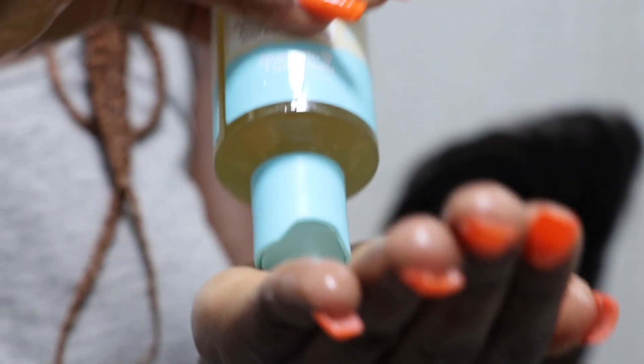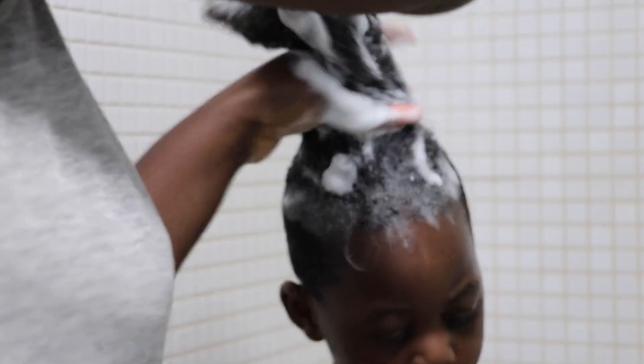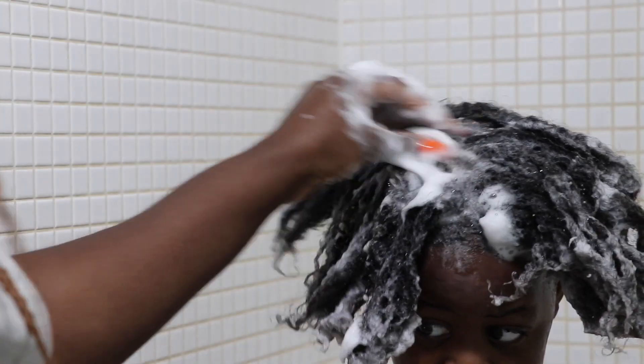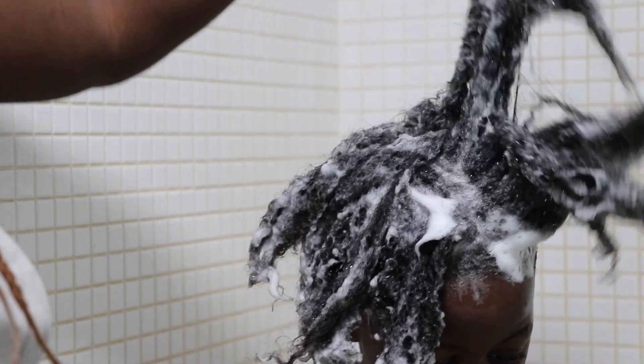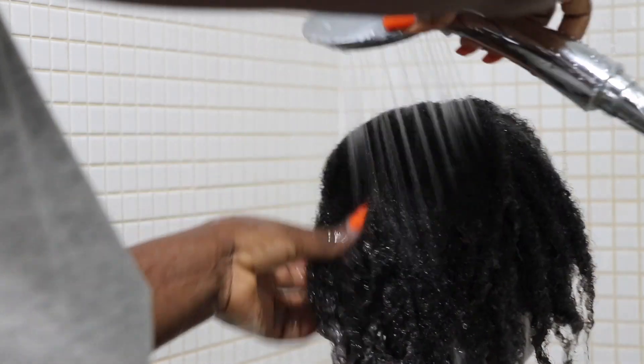I use a whole bottle for about six to seven months depending on how much I wash his hair. It has quite a natural smell — you can buy it in the fragrance you want. I always wet his hair well, put the shampoo in, and work my way through it, making sure the soap stays away from his eyes, washing from the back.